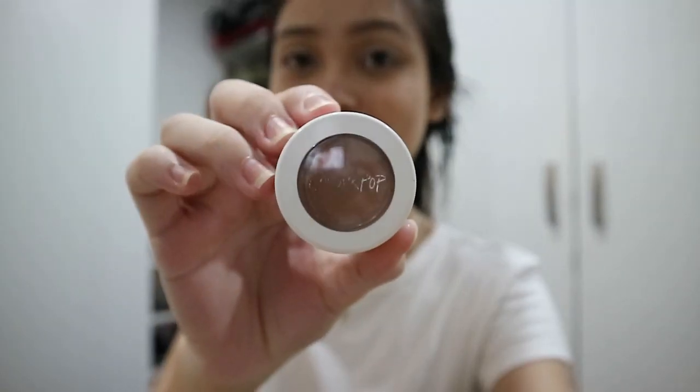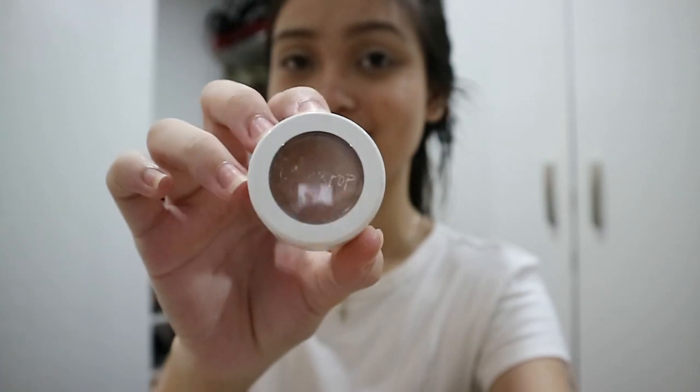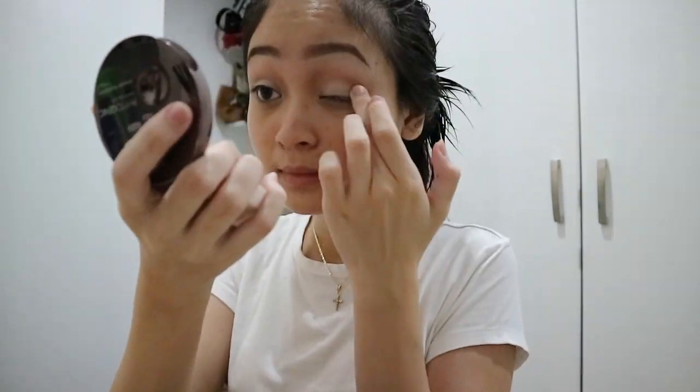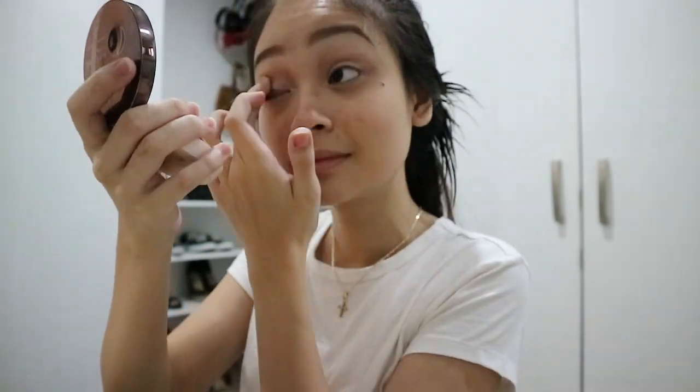I then apply my main eyeshadow color and it is Colourpop Super Shock Shadow in the shade Cornelius. I am actually into the mono shadow trend because I like that it's very minimalistic and that I don't have to put on so much makeup, and I'm still using my fingers to apply and blend it.